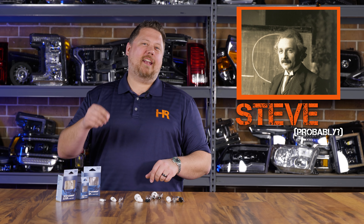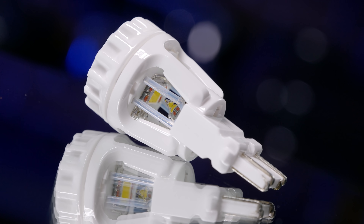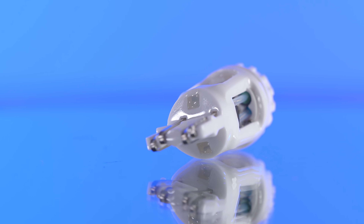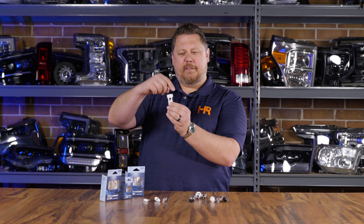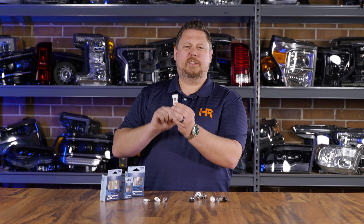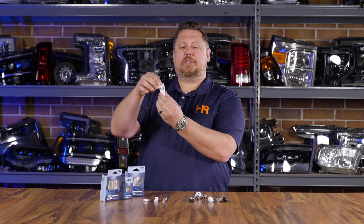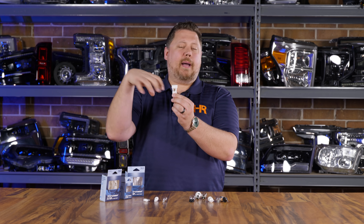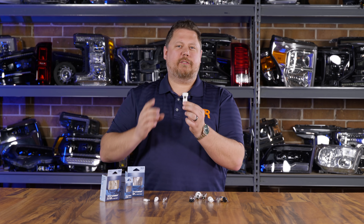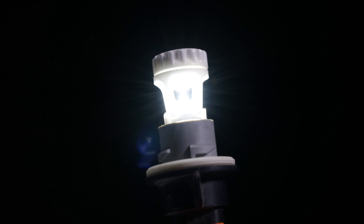The guy that invented these bulbs at Xenon Depot is named Steve. Steve had a vision for the future of LED technology where more is less. What you have here is a fully ceramic construction bulb. They're more thermally efficient than any other LED bulb in the world. Instead of having a whole bunch of LEDs facing different directions, he used an upside-down reflector to spread the light out when it goes down. Instead of blasting the LEDs directionally inside the assembly to bounce off all the reflectors, it creates a glowing effect — an elegant-looking light output that looks like an incandescent bulb, but brighter and in a much more desirable color.